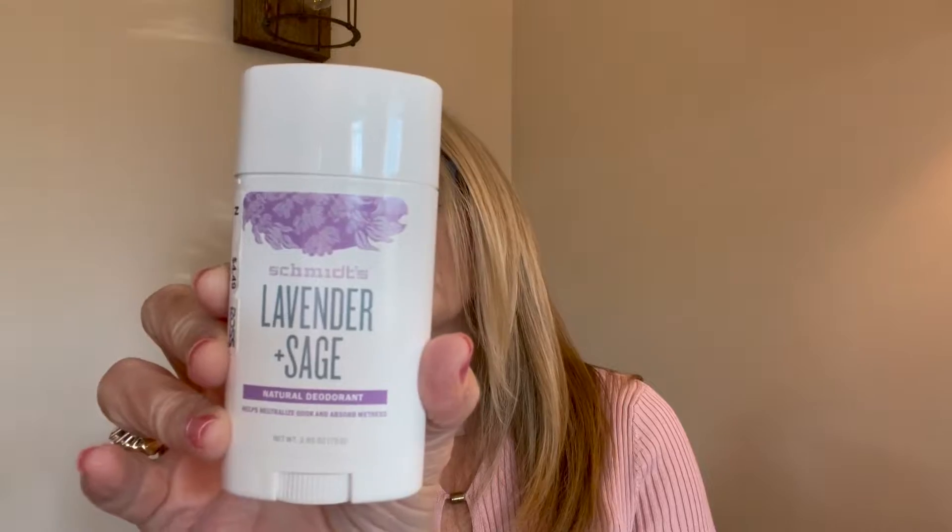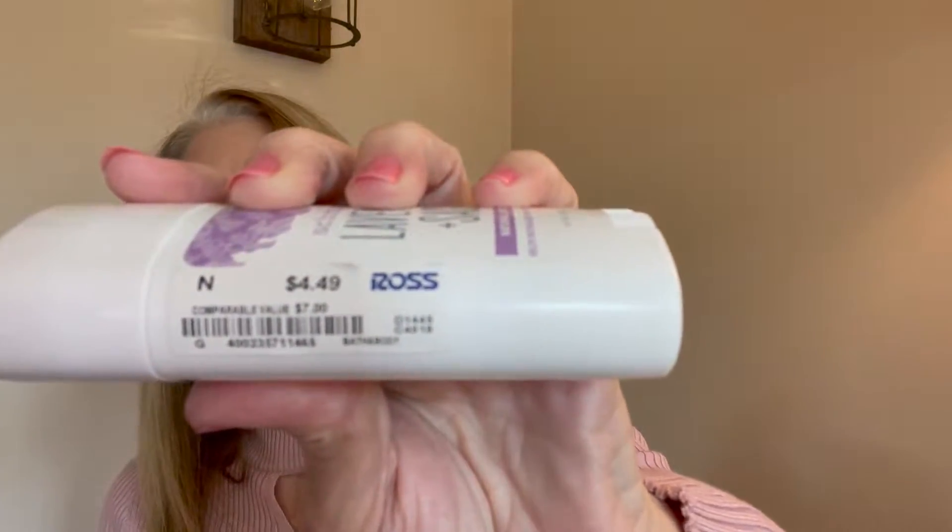I also buy my deodorant — I always buy it from either Ross or Marshall's. This is Schmidt's Lavender and Sage, and it smells amazing. I know you can probably buy other deodorants from other places for the same price or less, but I like this brand. It was $4.49.